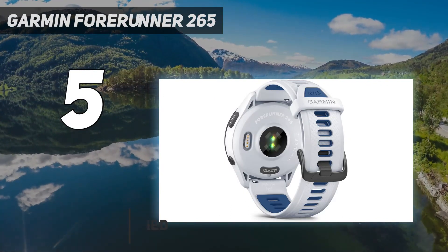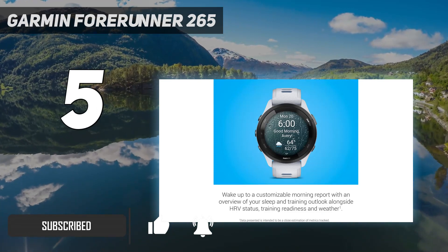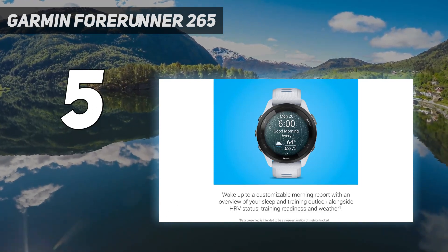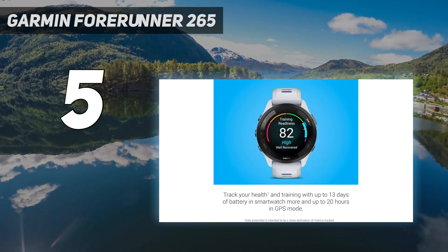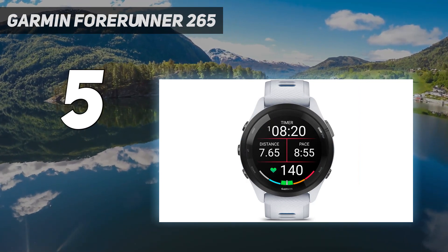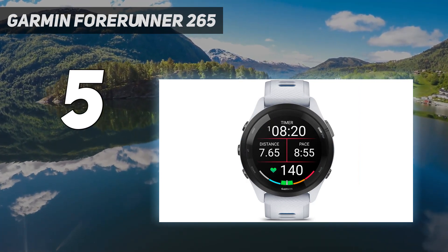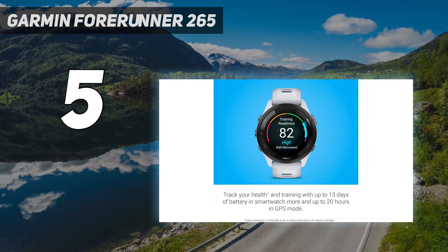The newly launched mid-range Garmin running watch has a bright, beautiful AMOLED screen, which is easy to see even in direct sunlight. During testing, we were impressed with the lightness of this watch and how easy it was to use on the run. We appreciated that the Forerunner 265 has the addition of triathlon and multi-sport modes, allowing you to track all of your training in one session.